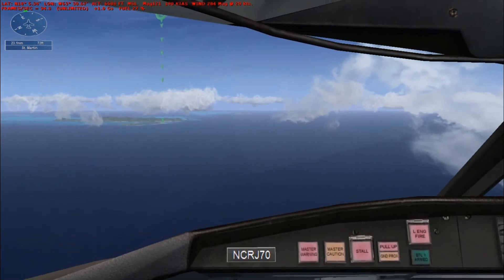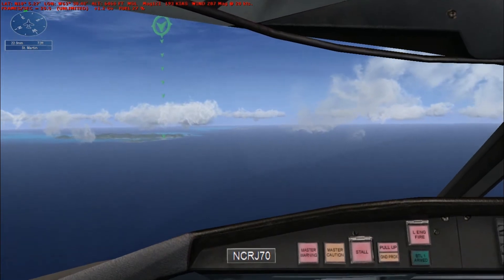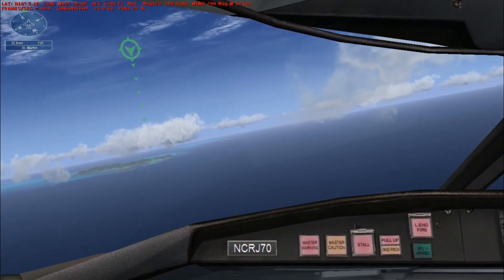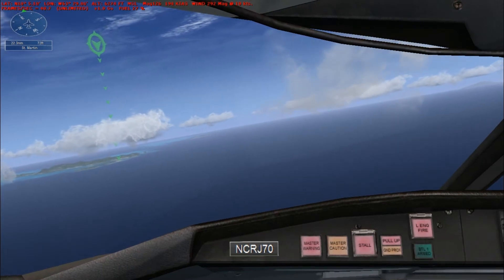World Travel 268, turn right heading 130, descend and maintain 3,000. Vectors for the visual. Right to 130 and down to 3,000, World Travel 268. Turn right to 130 degrees and descend to 3,000 feet.